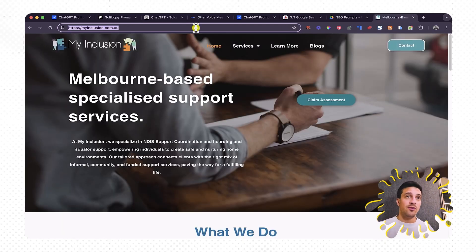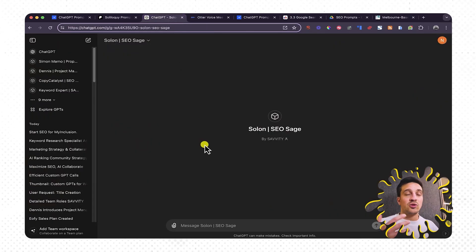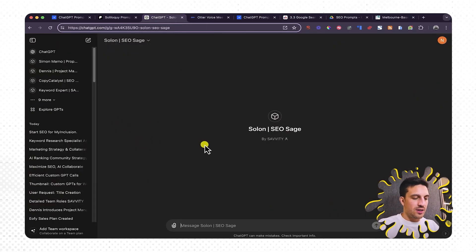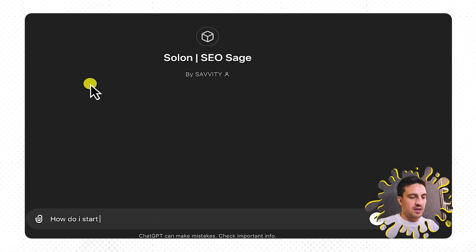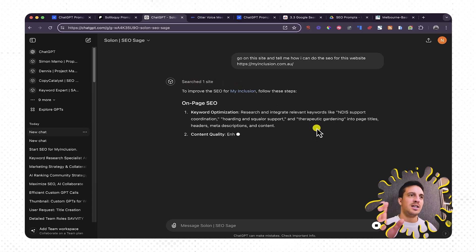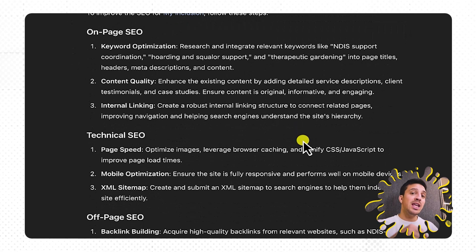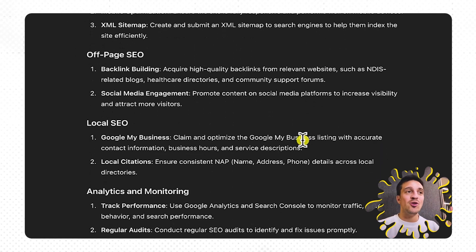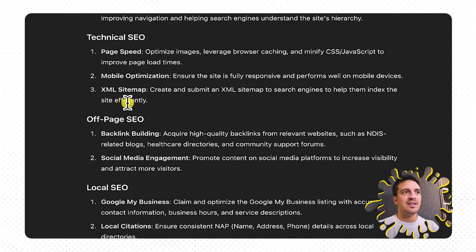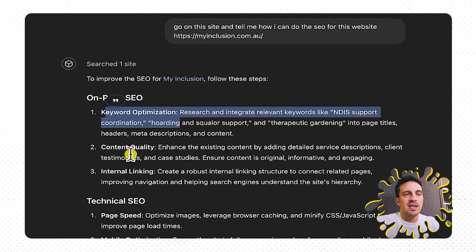We're going to use this website for this example — they are a Melbourne-based specialized support service for squalor and hoarding support. I'm just going to ask Solon The Sage how to start SEO for this website and put the link there. They have the capability to access the internet — you can see it's searching the web, browsing the web, and now it's starting to tell me things I should look at. It's telling me I need to do keyword optimization, local SEO, analytics and tracking.